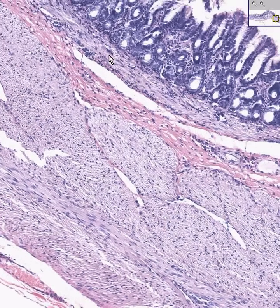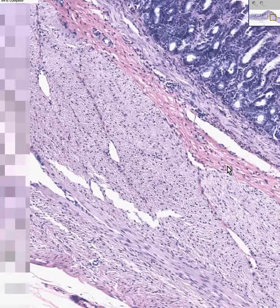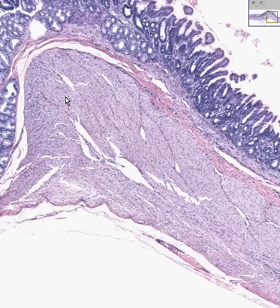These are probably muscularis mucosa fibers here. Here is smooth muscle, here is circular muscle, here is longitudinal muscle, and here is a tremendous thickening of the circular muscle which is the pyloric sphincter.